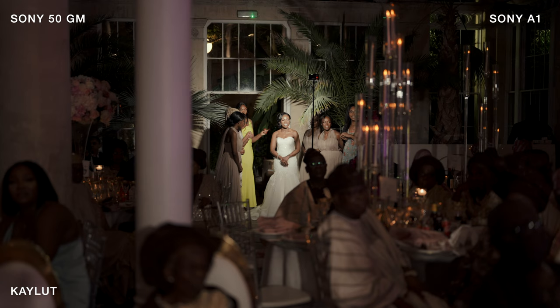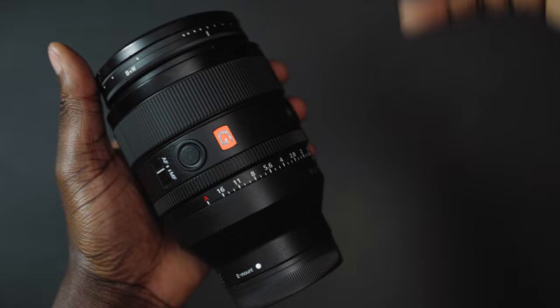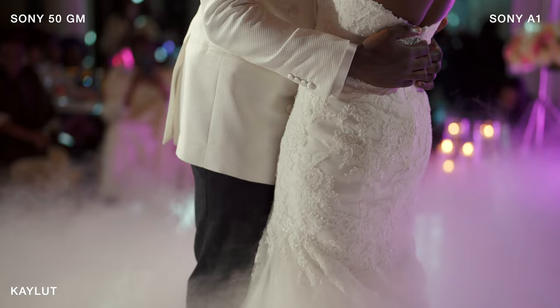I just feel like it's unnecessary at 1.2 unless you really need to gather in as much light as possible during your shoot. I only ever use this during speeches, if I'm honest. On the Sony A1, I will have it at 50mm, and if I need to bridge the gap in terms of focal length, I'll punch into APS-C mode, which gives me roughly around 85mm.